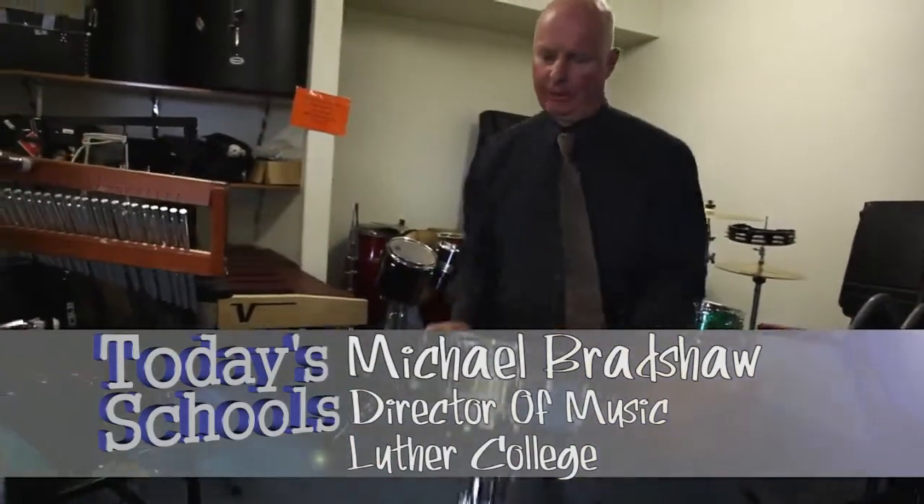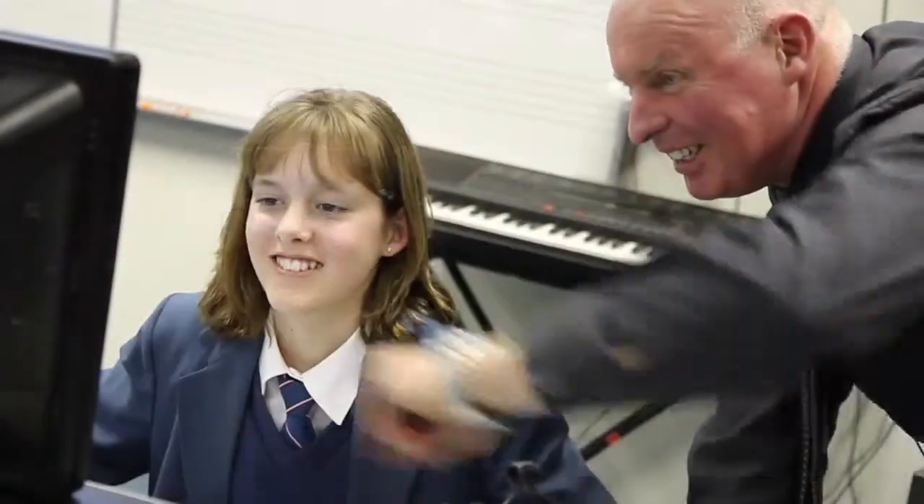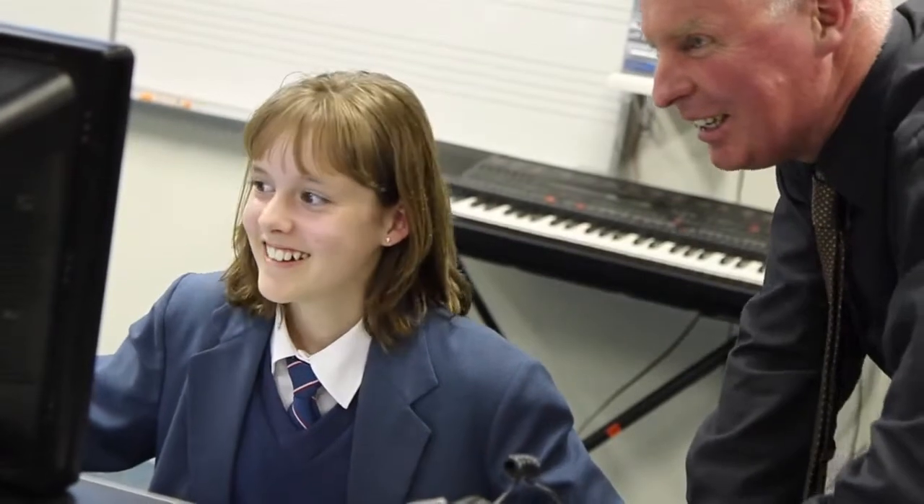Hello, my name's Michael Bradshaw, I'm the Director of Music here at Luther College. I've been teaching for 23 years and at Luther College for 13 years, and in that time I've seen significant changes in the way we execute music and teach music to students from both the beginner level to an advanced level. The program's incredibly different these days.